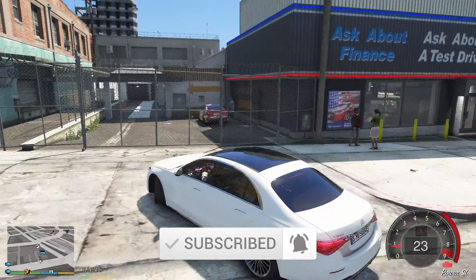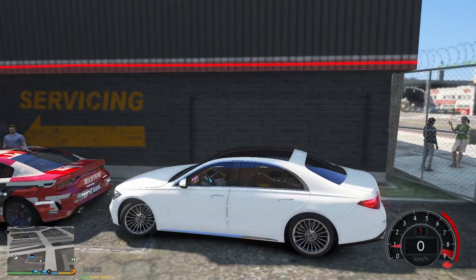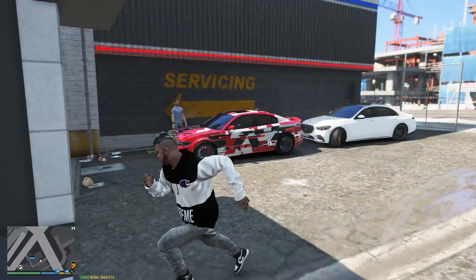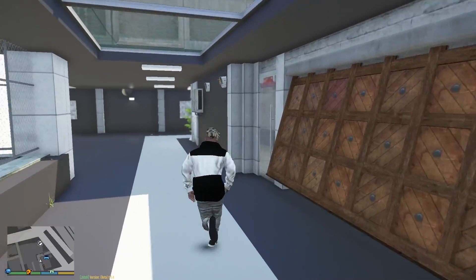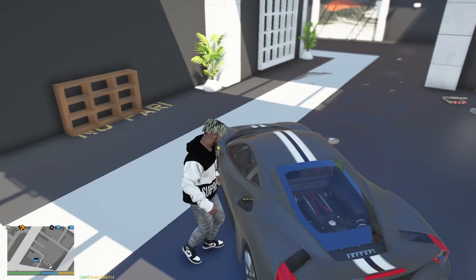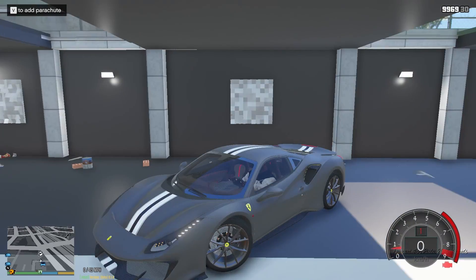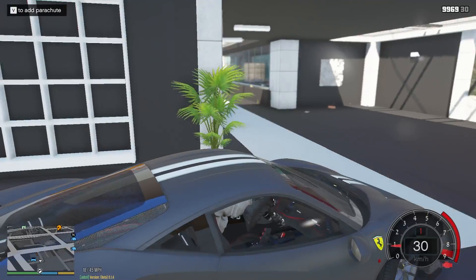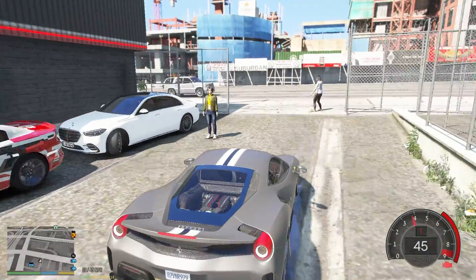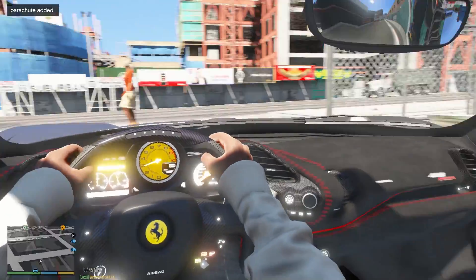We're going to take the 488 out and then head to our business building. Small scratch — let it be. The car looks so good. Now let's take the Ferrari 488 Pista out — oh, the sound is so good! Laura is coming too; I don't know why she was stuck over there.